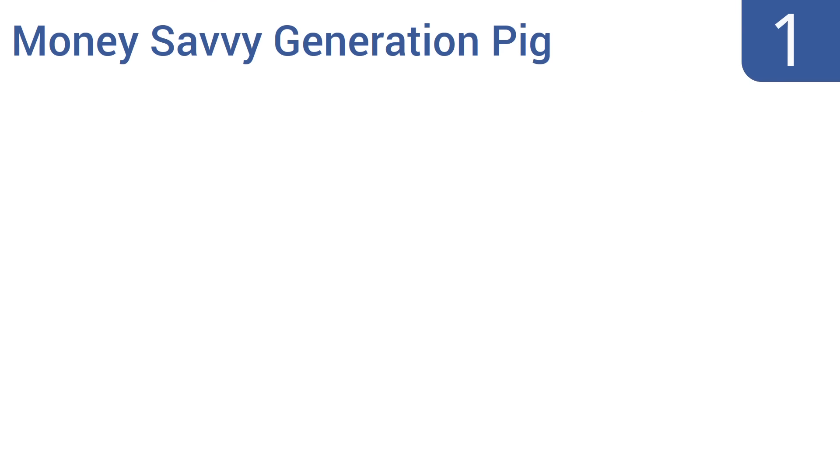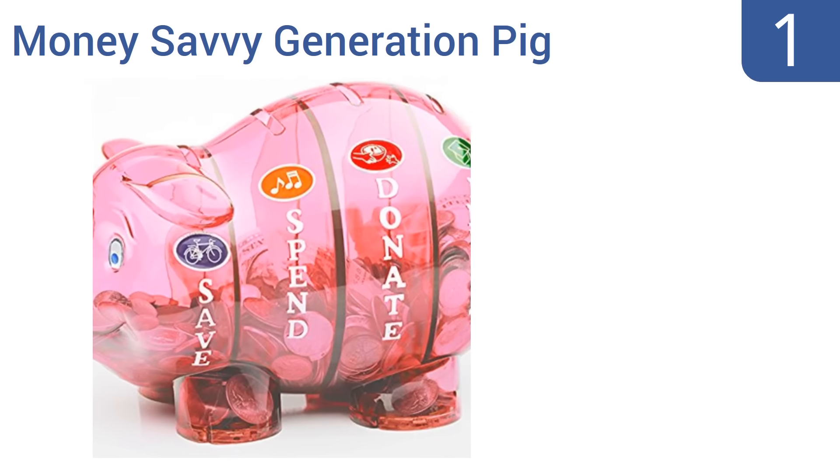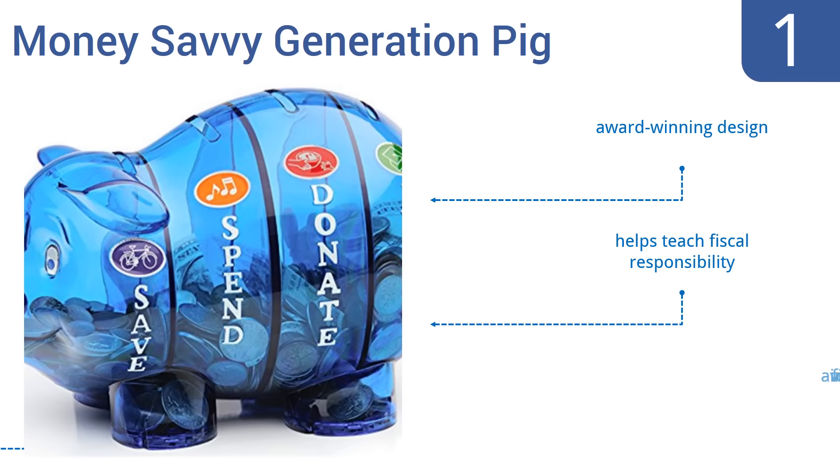Taking the top spot on our list, this intuitive, money-savvy Generation Pig Piggy Bank helps youngsters understand the value of planning what to do with their money in the long term. It has slots labeled Save, Spend, Donate, and Invest, and its clear walls let children actually see where the money is going. It's an award-winning design that helps teach fiscal responsibility, and is available in five colors.